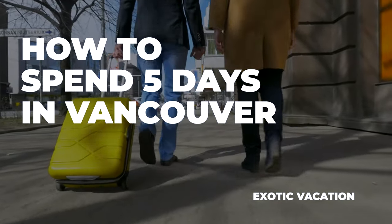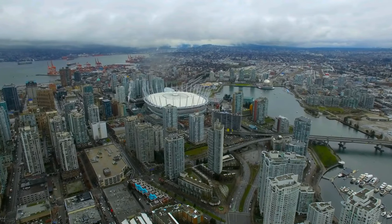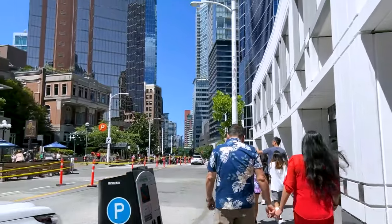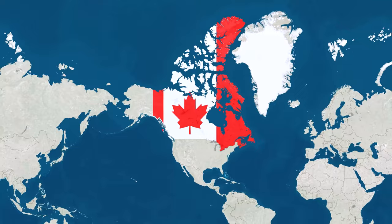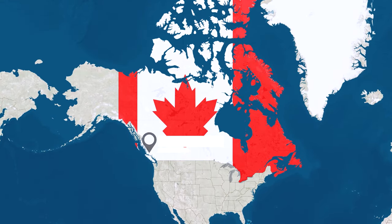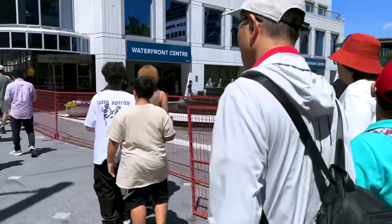Ready for the vacation of a lifetime? Come explore Vancouver, the city that has something for everyone. Hi everyone, welcome to my channel. I'm here to show you the best way to spend five days in beautiful Vancouver, Canada. I'm taking you along on my journey so you can experience all the amazing things this city has to offer.